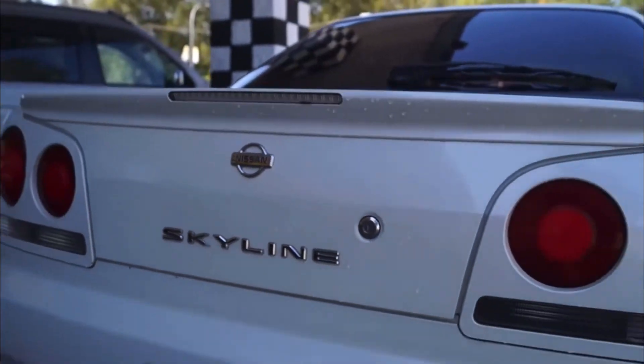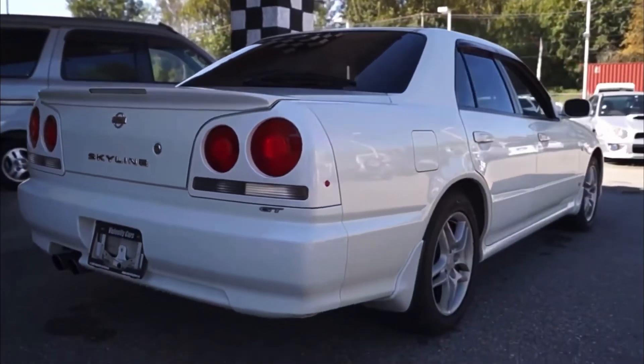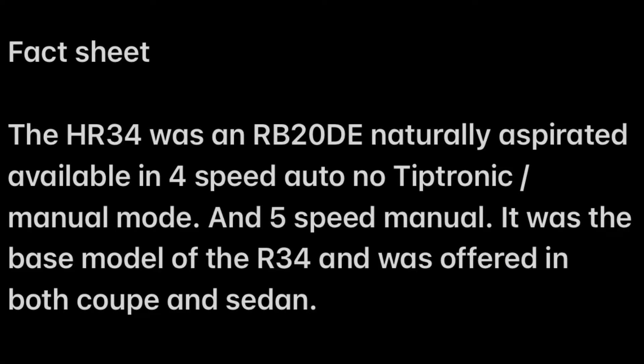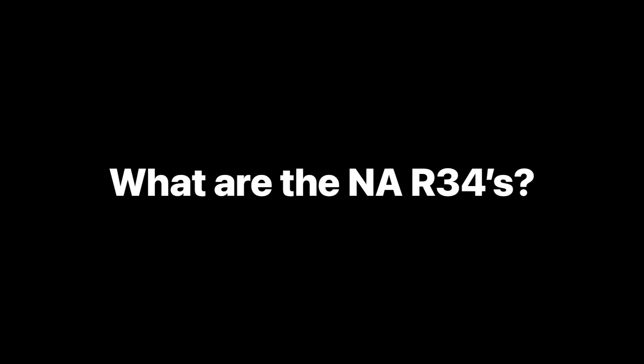The RB20 was first used in a variety of different vehicles, but the most well known would probably be the R32 — it came in both a turbo and naturally aspirated version. This is a Neo. You'll see on the back it's got the GT badge, no 25 badge because it's just a two-litre. Fact sheet: RB20 naturally aspirated, available with four-speed auto with no tiptronic or manual mode, or five-speed manual. It was the base model of the R34 and was offered in both coupe and sedan form.